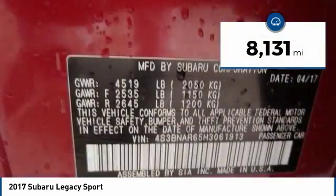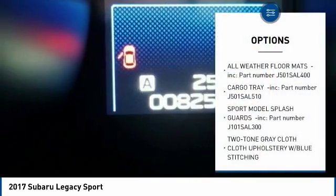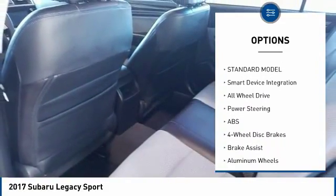This vehicle has less than 9,000 miles. Here are some of this vehicle's great options: stability control, traction control, steering wheel audio controls, keyless entry, all wheel drive, and backup camera.